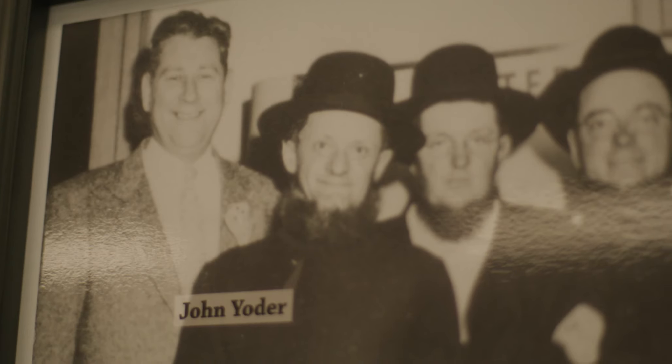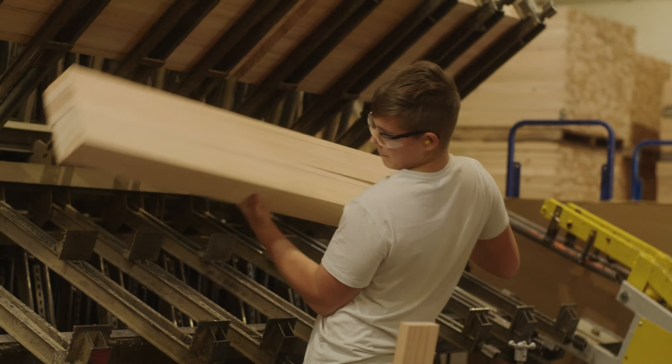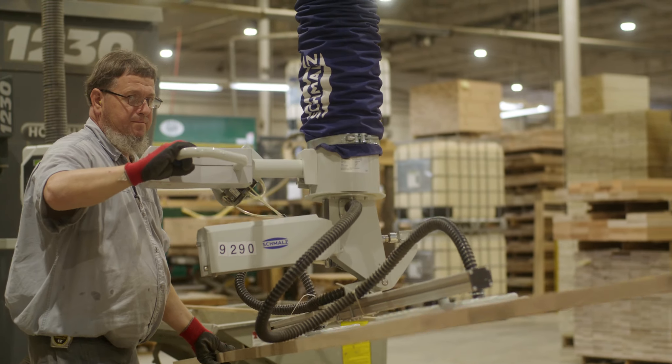The Yoder Lumber Company is a family-owned lumber business in Central Ohio. We're in the middle of Amish country. We have approximately 185 employees, so that's an awful lot of families that we're actually responsible for in the community.